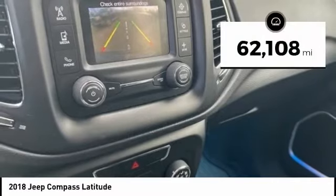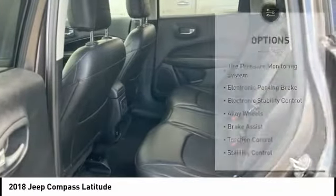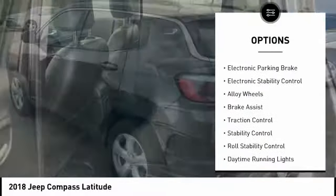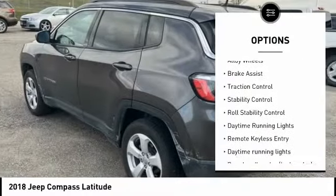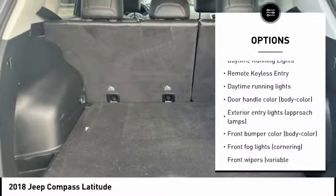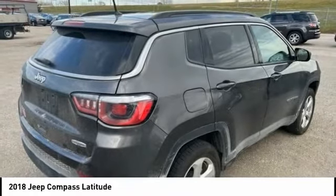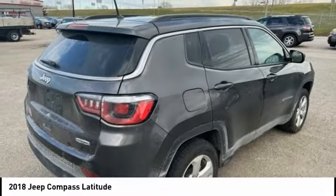This vehicle has less than 65,000 miles. Here are some of this vehicle's great options: tire pressure monitoring system, electronic parking brake, electronic stability control, alloy wheels, brake assist, traction control, roll stability control, daytime running lights, and remote keyless entry.